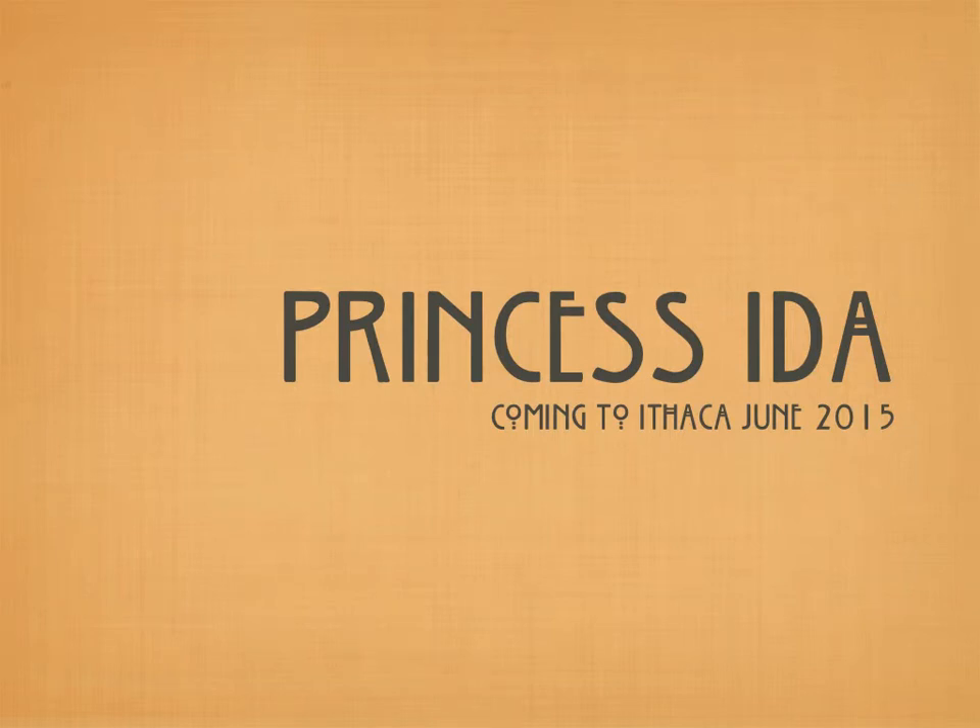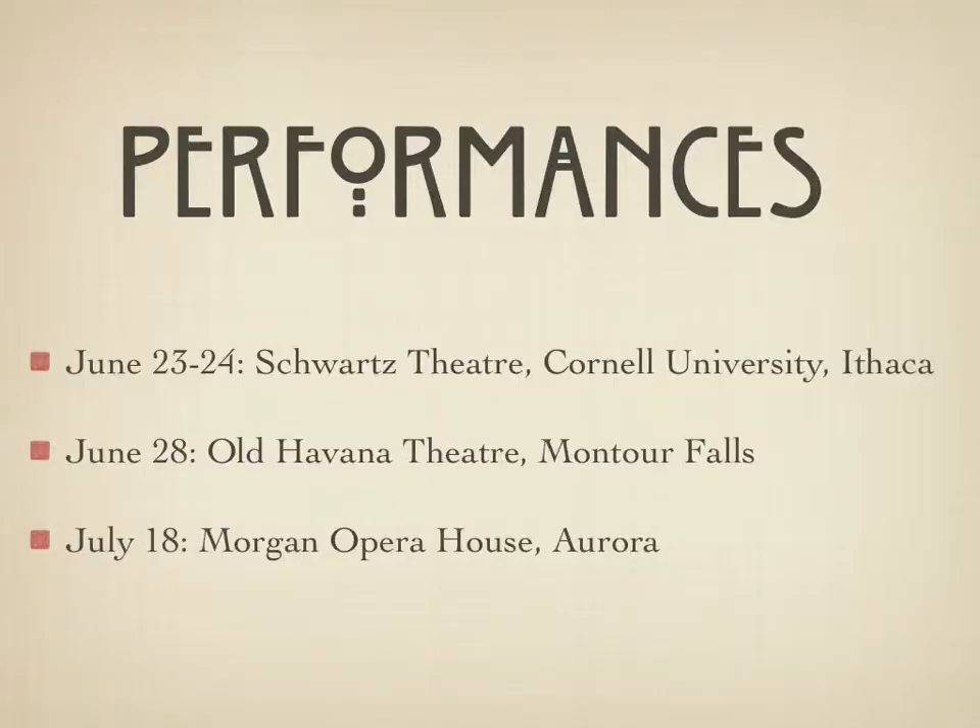Hi, my name is Liz Woods. I'm the costume designer for the Cornell Savoy Arts production of Princess Ida, and I am very excited to be talking to you a little bit about the show.